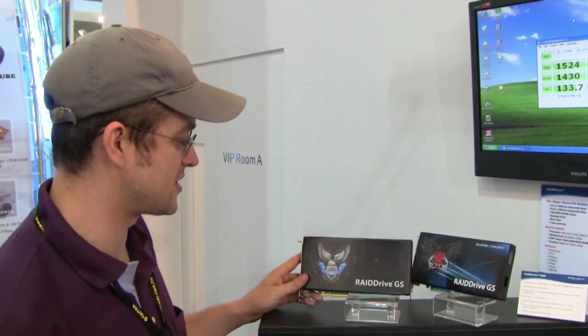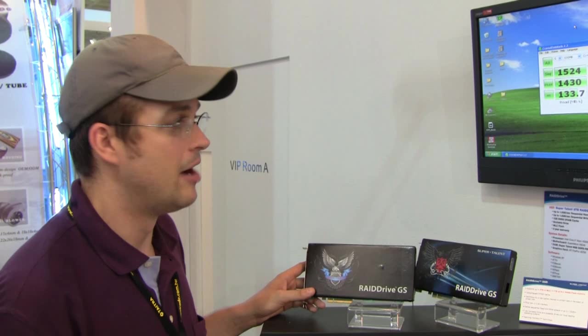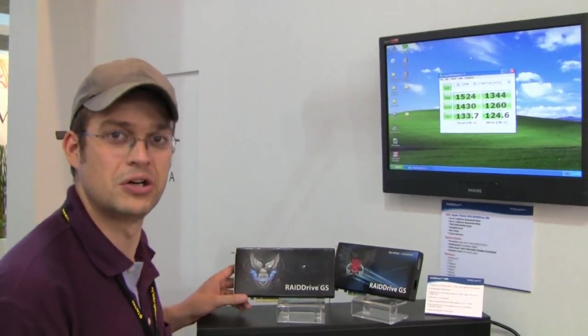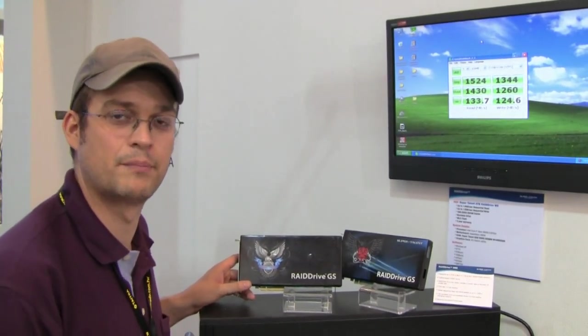I'm pretty sure that these little fellows cost around a couple of thousand bucks. But anyways, it's a kind of technology sample showing what is possible with SSD drives. As soon as more people are buying these drives and more competition is on the market, the prices should drop. But this is the future of computing and personal supercomputing. This is Sascha from Computex 2009 at the SuperTalent booth.